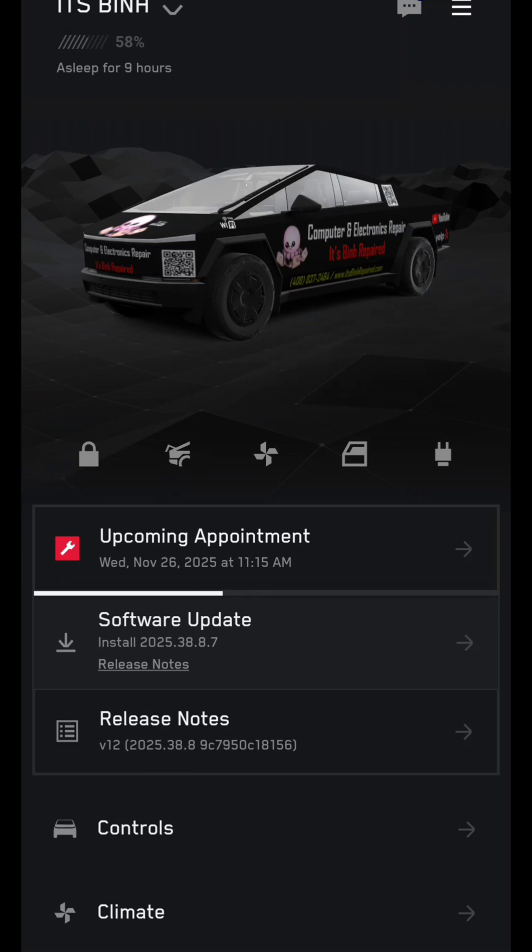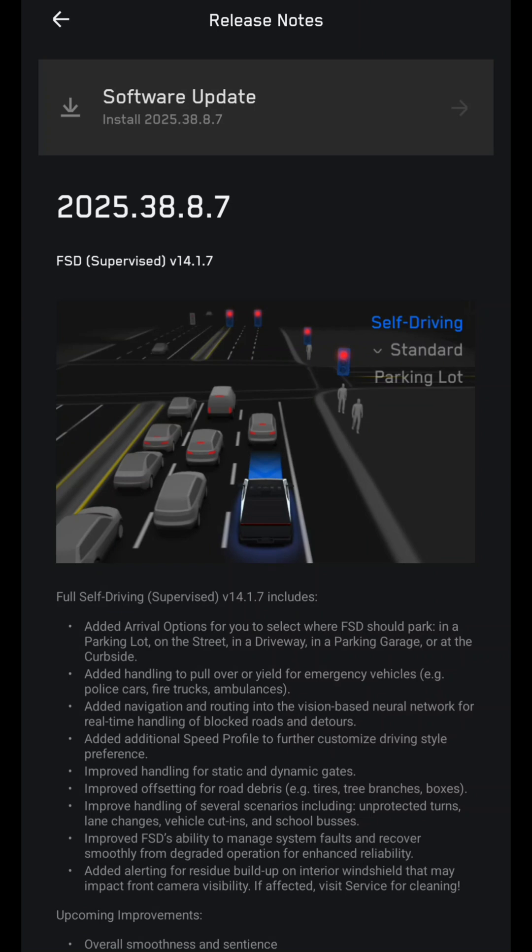The Tesla Cybertruck has a new software update 2025.38.8.7. In the release notes, you can see it includes FSD Supervised V14.1.7.